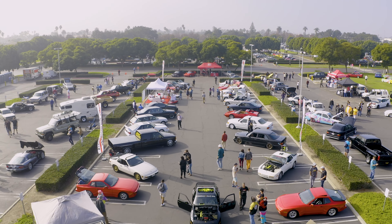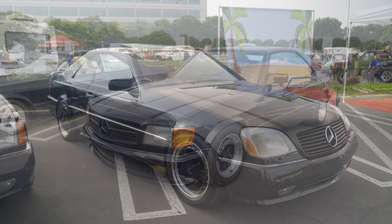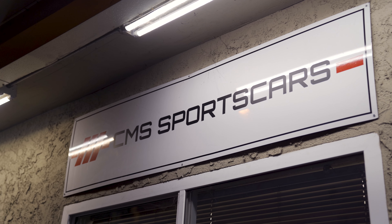Every year at Radwood, I try to bring a fresh set of cars. I have a collection of about 80 cars and most of them do have a story behind it. They're special in their own way — some of them are limited production cars, some of them are celebrity-owned. This year the cars that I took were all ones that were built by CMS Motorsports, which is my company, and this year I wanted to showcase some of the Mercedes cars that I have.